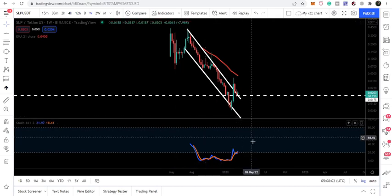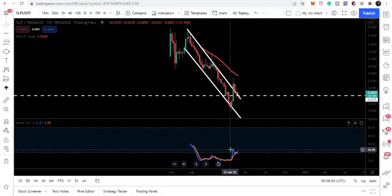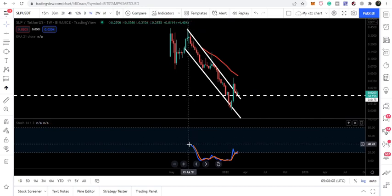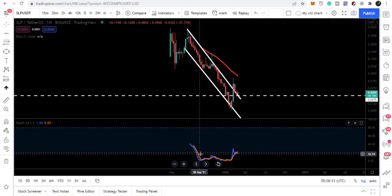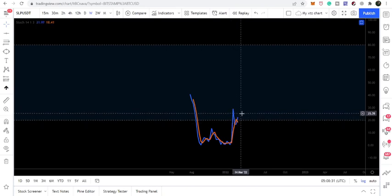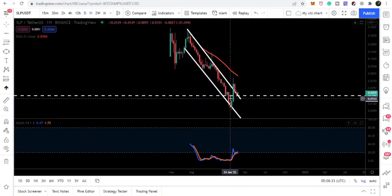Now if we switch to the weekly time frame chart, we can see that after a very long time we have received a very big bullish buying signal. The stochastic moved down and crossed below the 20 level. Right now we have crossed back up above this 20 level, so it is turning bullish. We have also received the cross between the blue line and orange line while crossing up the 20 level and gaining momentum.